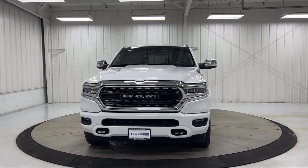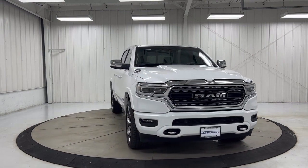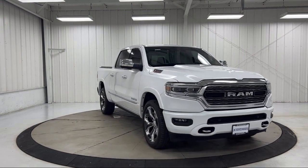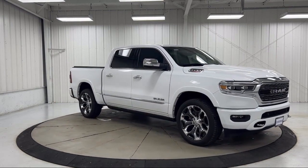It also features Android Auto, ventilated front seats, Sirius XM Guardian emergency communication system, Apple CarPlay and Android Auto, and has less than 45,000 miles on the odometer.